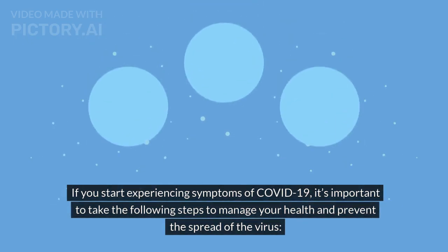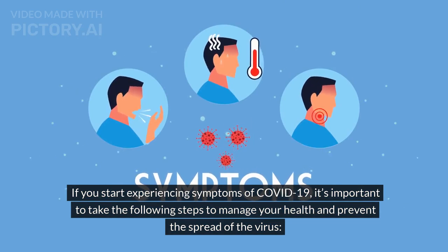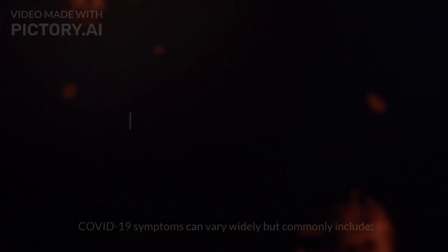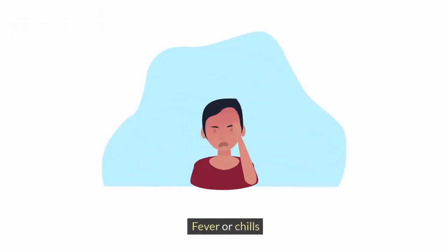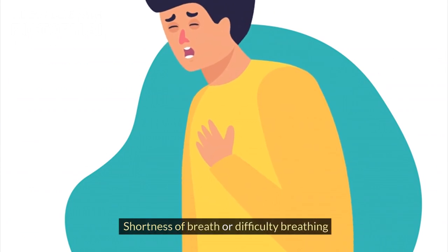If you start experiencing symptoms of COVID-19, it's important to take the following steps to manage your health and prevent the spread of the virus. Step 1: Recognize symptoms. COVID-19 symptoms can vary widely but commonly include fever or chills, cough, and shortness of breath or difficulty breathing.